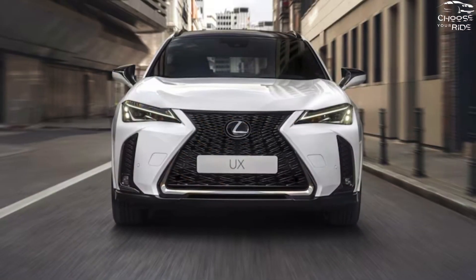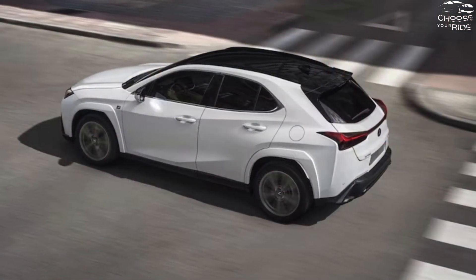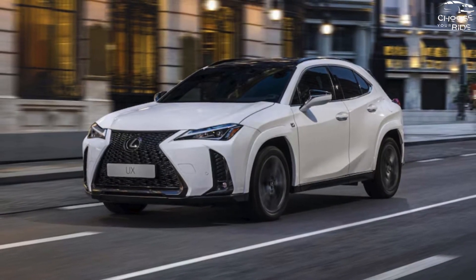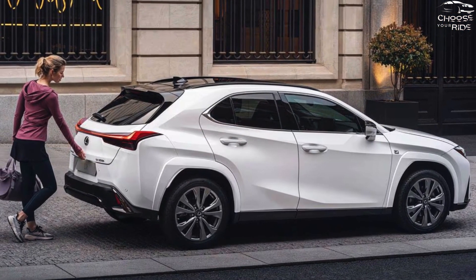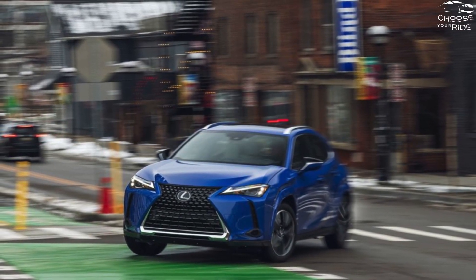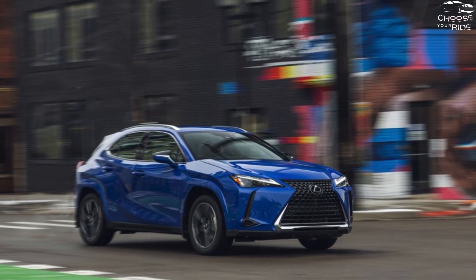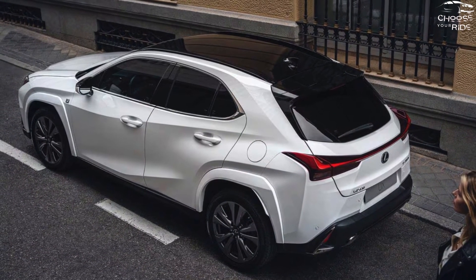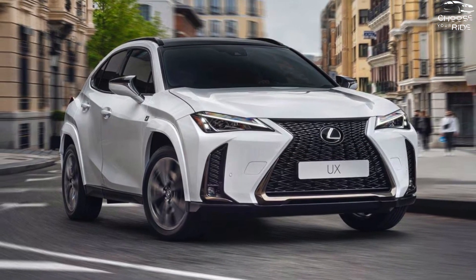Due to its basic safety features and 5-star NHTSA crash rating, the UX 250h receives strong marks. The 2023 model received the top safety pick plus certification from the IIHS, and it receives an 8 because the 2024 model hasn't altered all that much. The standard Lexus Safety System Plus 2.5 package features adaptive cruise control, active lane control, blind spot monitoring, automatic high beam LED headlights, automated emergency braking, and detection of bicyclists and pedestrians — capabilities that many competing brands charge extra for.